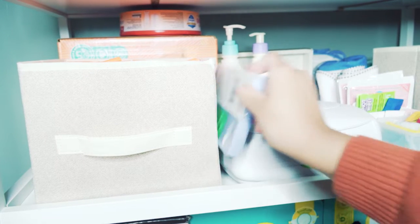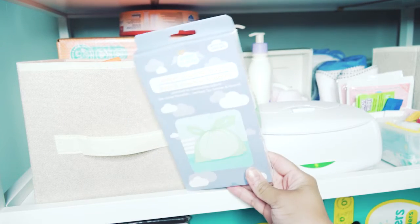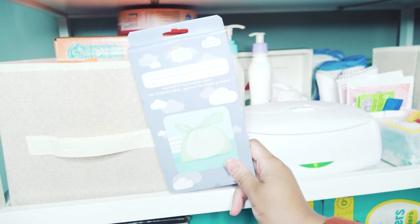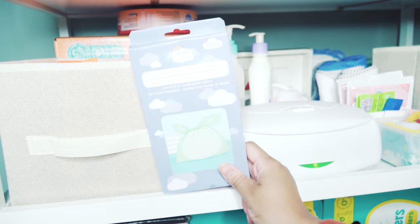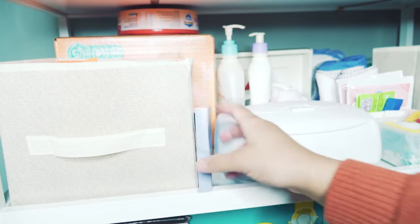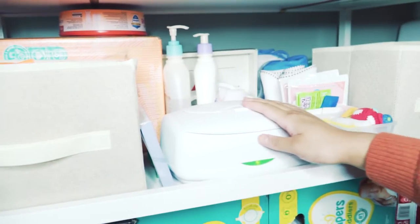The next thing is these diaper disposal bags. I use these whenever my son has a bowel movement — they really keep the smell down in our home. We also have a diaper genie, but I still use these first and then put them in the diaper genie. We haven't had any issues with bad smells around the house.